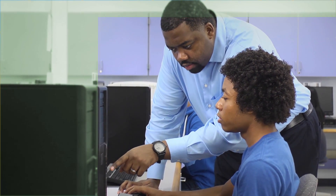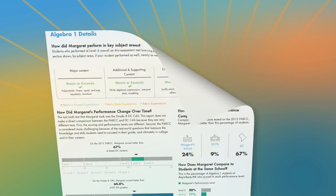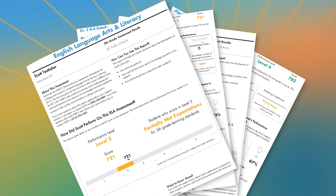While these tests are just one of several measures, including report cards and classroom work, that are used to measure student progress, they will help families and teachers understand where students are doing well and where they need additional support. To help you understand the new reports, let's walk through one.